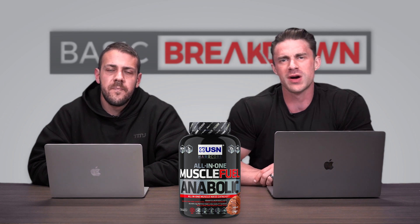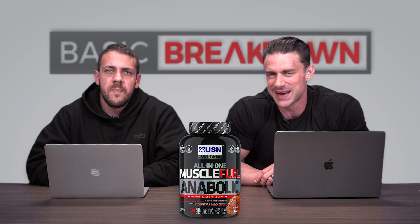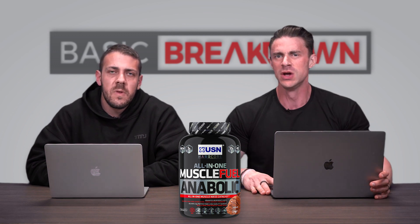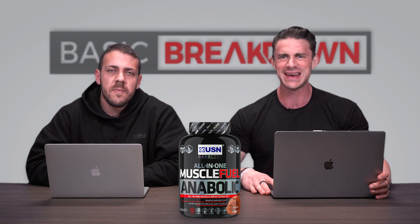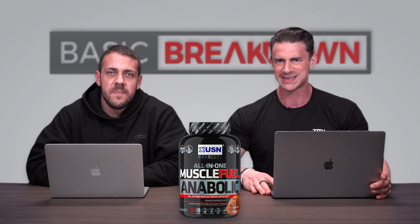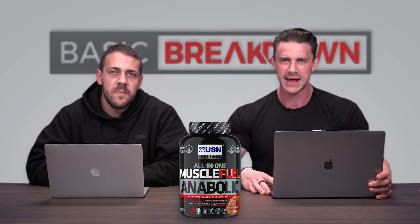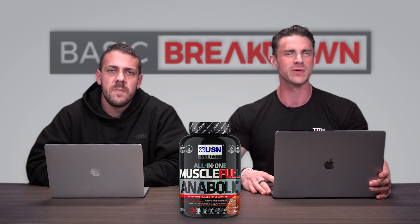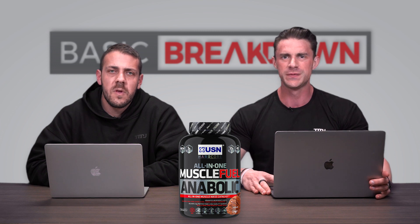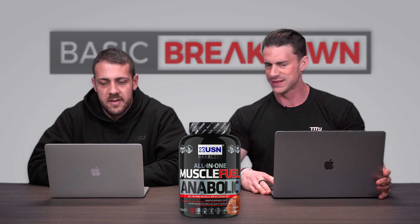Hey guys, welcome back to another episode of Basic Breakdown. I'm here in the filming studio at MJ Fitness headquarters with resident maestro of mass gainer proteins, Vince. We have a new mass gainer — a loaded, world-class mass gainer from our new friends at South African supplement company USN. It's called Muscle Fuel Anabolic. There's a lot to get through here, so let's take a deep dive.